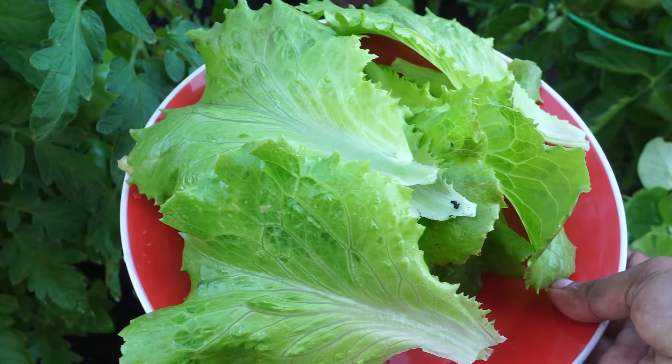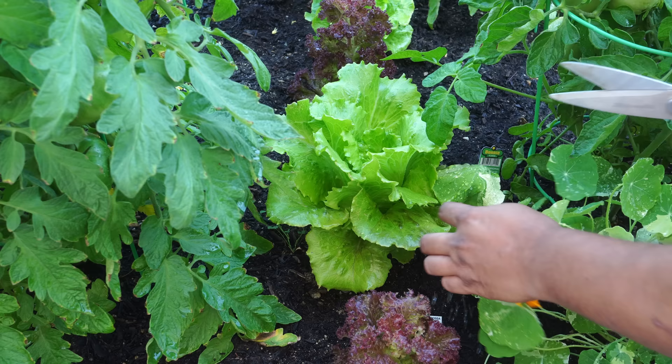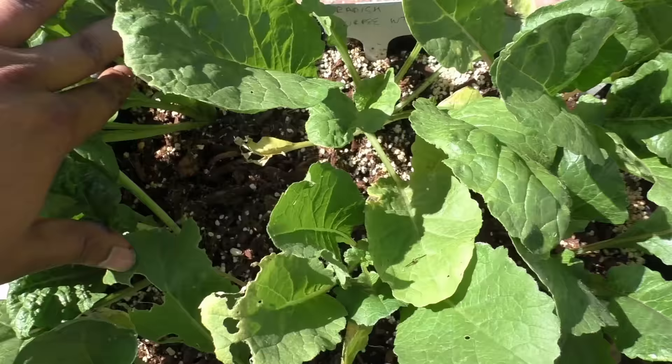The harvested lettuce leaves are crunchy and delicious, and they hold a lot of water and nutrients. The harvest looks amazing — very nice, beautiful looking lettuce leaves. So lettuce is definitely our number one plant to grow in the shade.